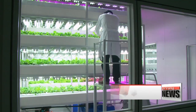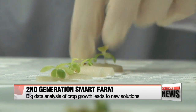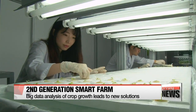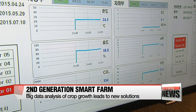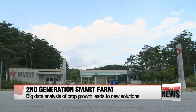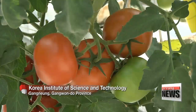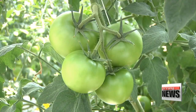To take these effects to the next level, Korea is already working on the second generation smart farm. It involves big data analytics to analyze how crops are growing in their particular environment and to devise a better growth solution. For that, the Korea Institute of Science and Technology is developing a way for farmers to do all that with only a smartphone.